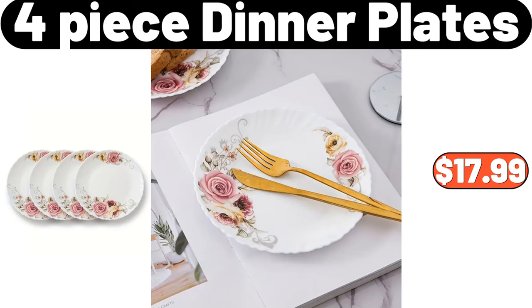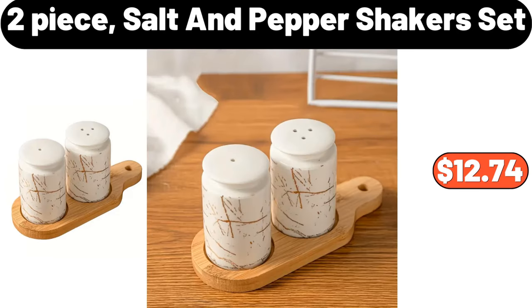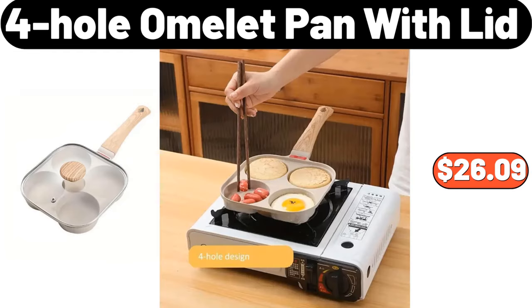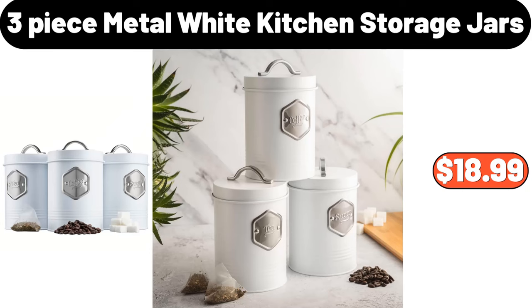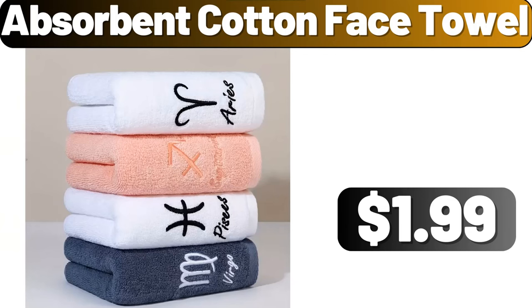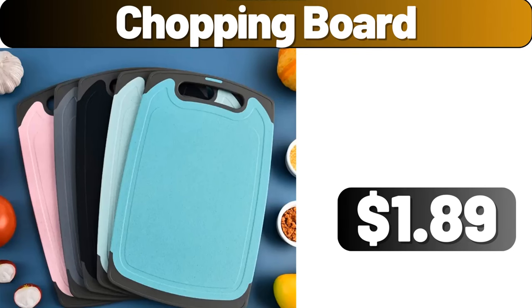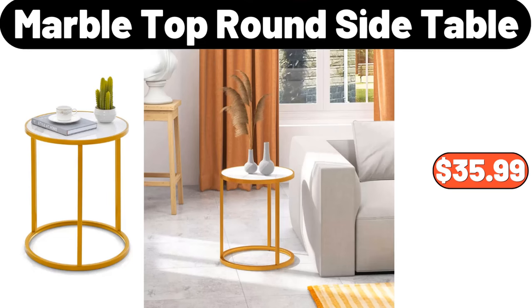4-Piece Dinner Plates, $17.99. 2-Piece Salt and Pepper Shakers Set, $12.74. Spice Jars Set, $14.48. 4-Piece Whole Omelette Pan with Lid, $26.09. 3-Piece Metal White Kitchen Storage Jars, $18.99. Absorbent Cotton Face Towel, $1.99. Hair Dryer Holder, $11.98. Chopping Board, $1.89. Marble Top Round Side Table, $35.99.